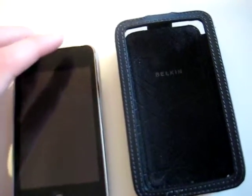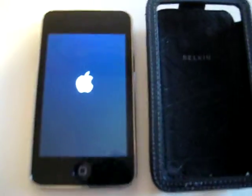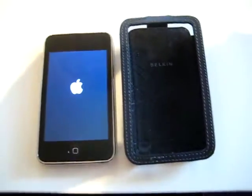I'll just turn it on here for you guys. Takes a while, but it's still worth it.